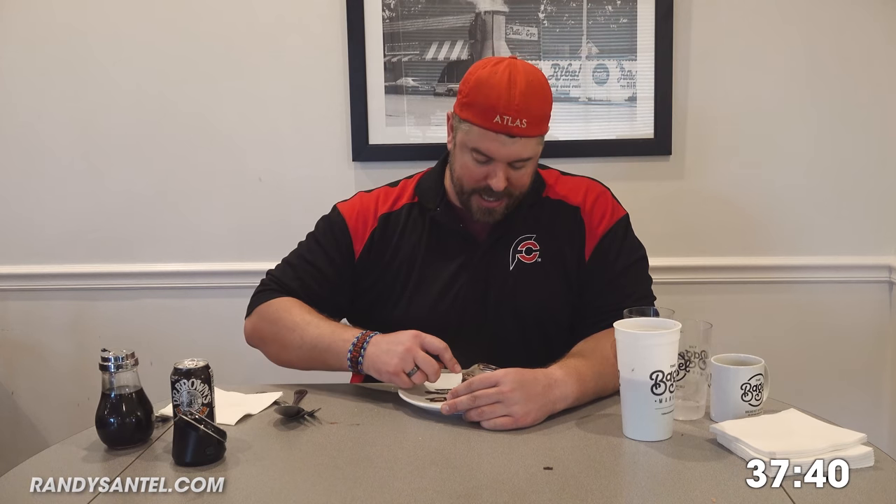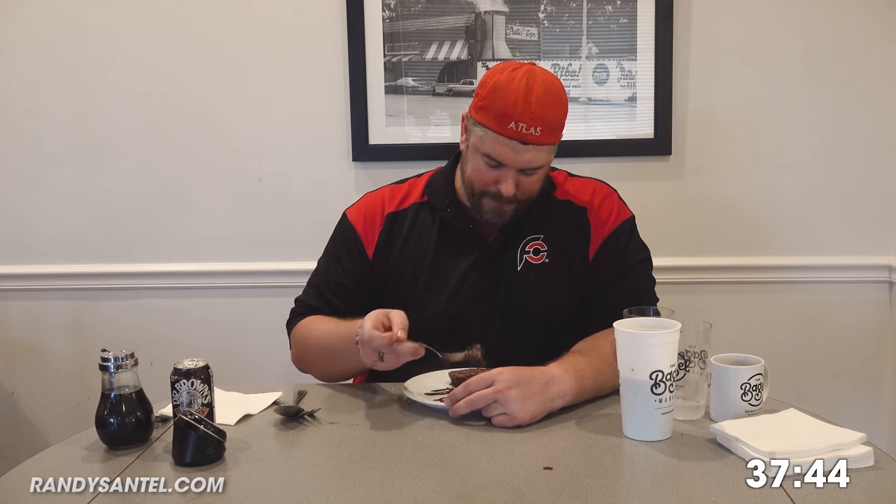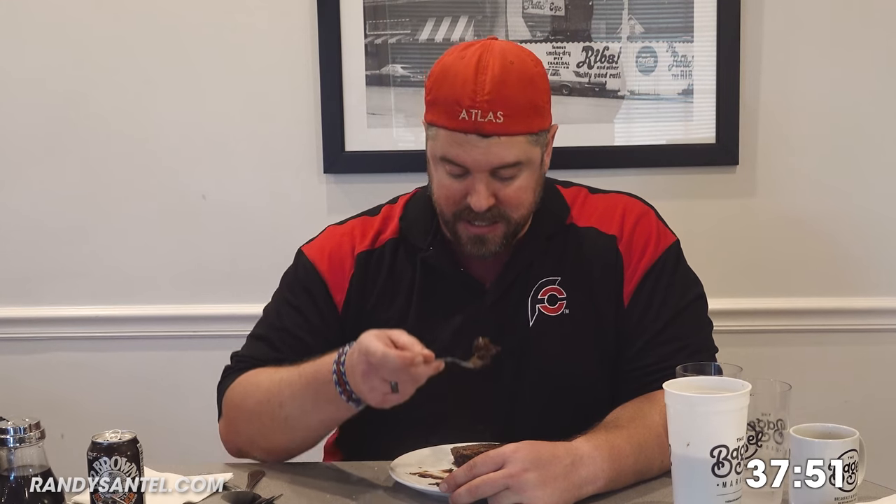They've got a whole bunch of dessert options. I was thinking between either cookies or Grammy's fudge pie. I decided when I saw it today I had to go with the fudge pie. Oh wow, holy crap. I usually say I like stuff undercooked — like undercooked brownies, undercooked cookies, stuff like that. This is almost like that. It is ooey gooey. A lot of desserts aren't worth the calories. This is.